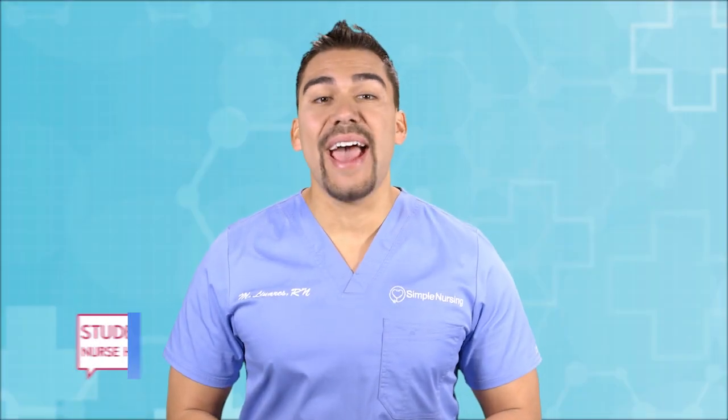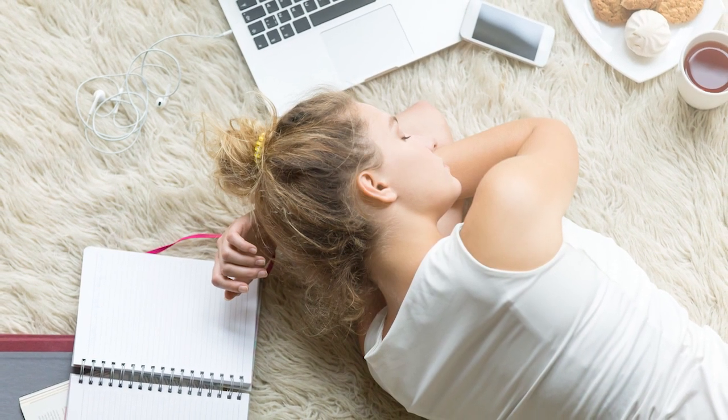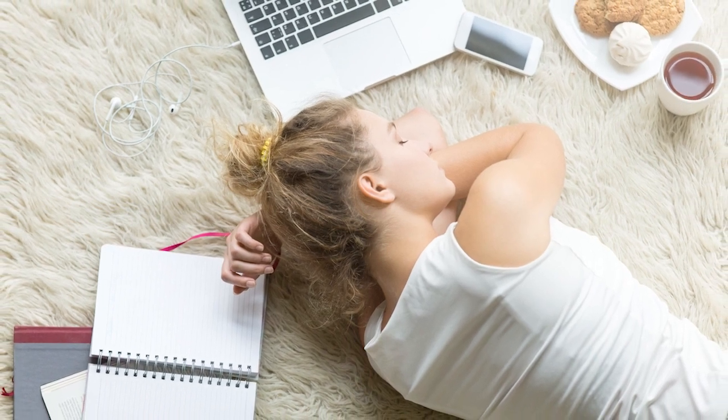Welcome to the weekly dose of student nurse hacks — all the tips and tricks you need to pass nursing school. Today we're talking about energy. We're not talking about your light bill here. The problem is you have no energy. I struggle to get moving in the morning; I'm exhausted mentally and physically. How do I do nursing school?